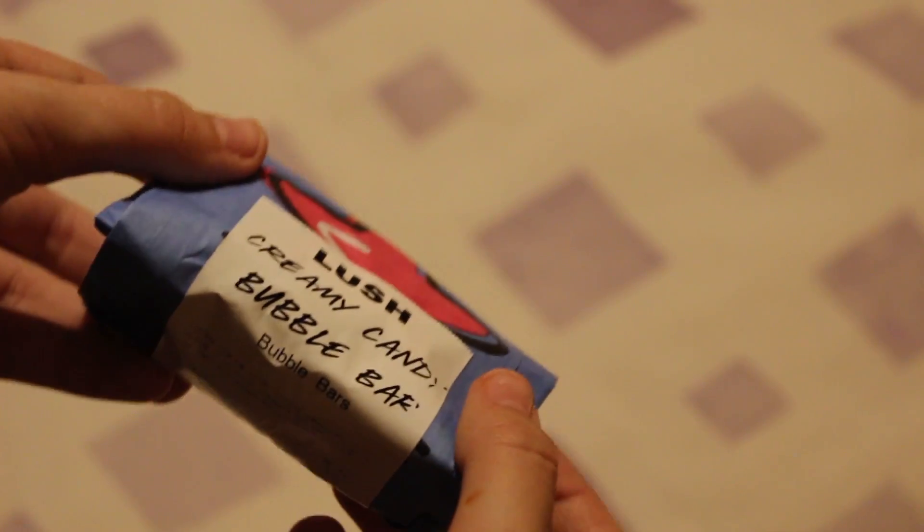This is the Lush Creamy Candy Bubble Bar, and this is a very old Lush product but it is such a good one. It's pink and it smells like it's got the Snow Fairy kind of scent. My favourite scents from Lush are the sweet ones.